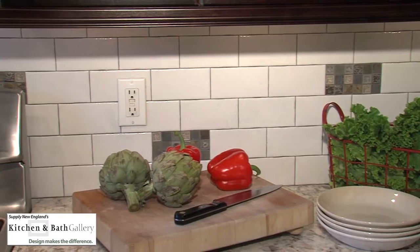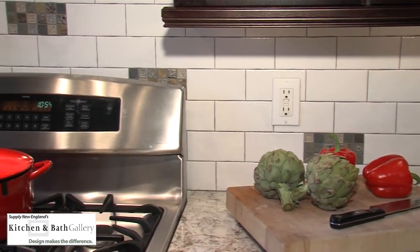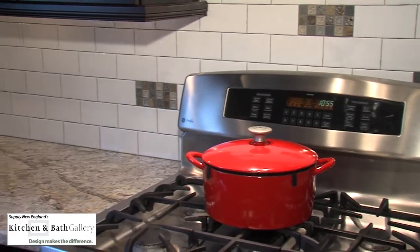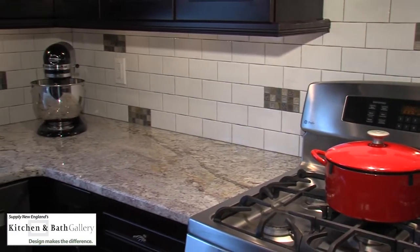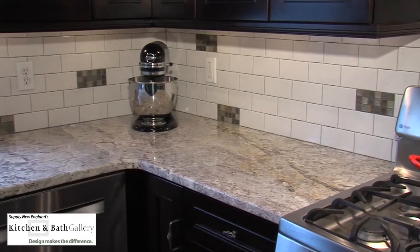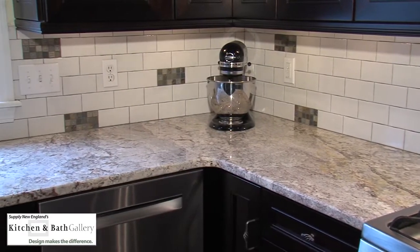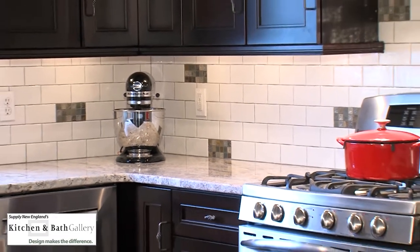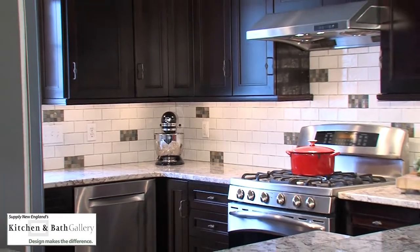This decorative mosaic accents the cabinetry as well as the countertops and the appliances. The decorative mosaics are set in a subway tile pattern with a crackle white finish. The gray grout actually pops as everything comes into alignment and into fruition.